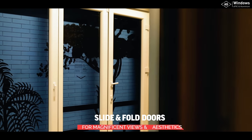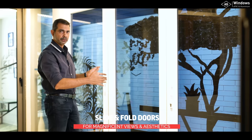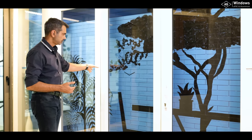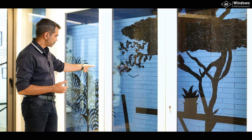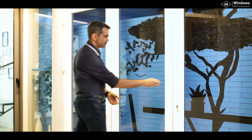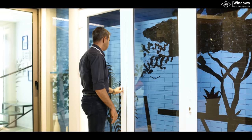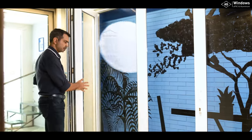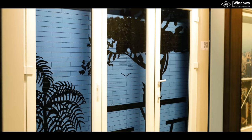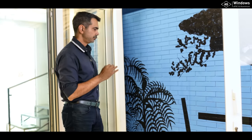Here is another interesting range called the slide and fold. One panel on the side is openable on a regular basis, and whenever you want you can open up the entire balance portion. This demo shows only 2 panels but you can go all the way up to 8 panels. So if you have a large balcony or terrace, normally you simply open one door, but whenever you want you can open up the entire panel and seamlessly integrate two rooms, an office partition, or a space going out towards a balcony or terrace. Beautiful product.